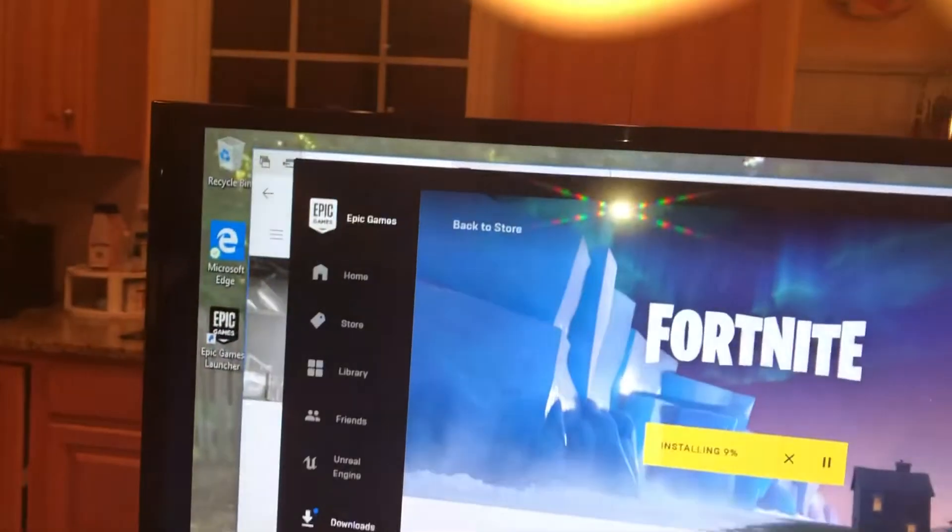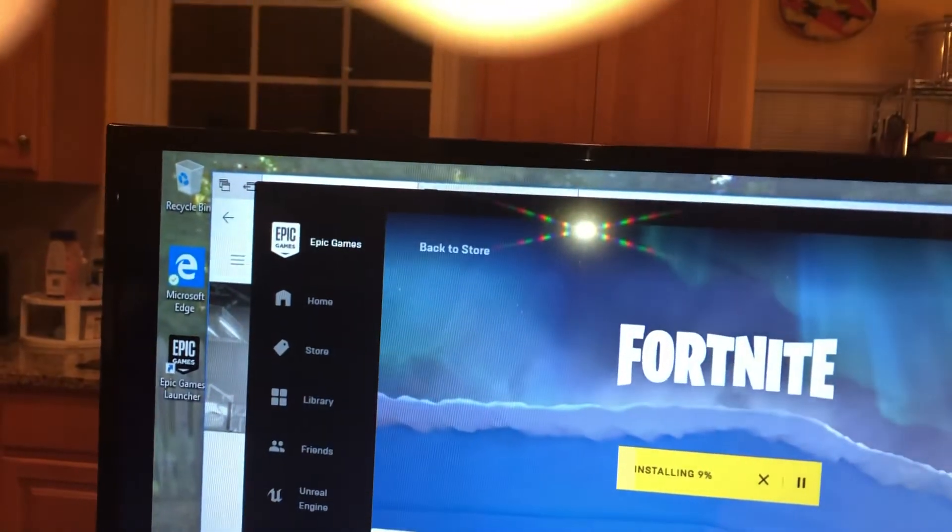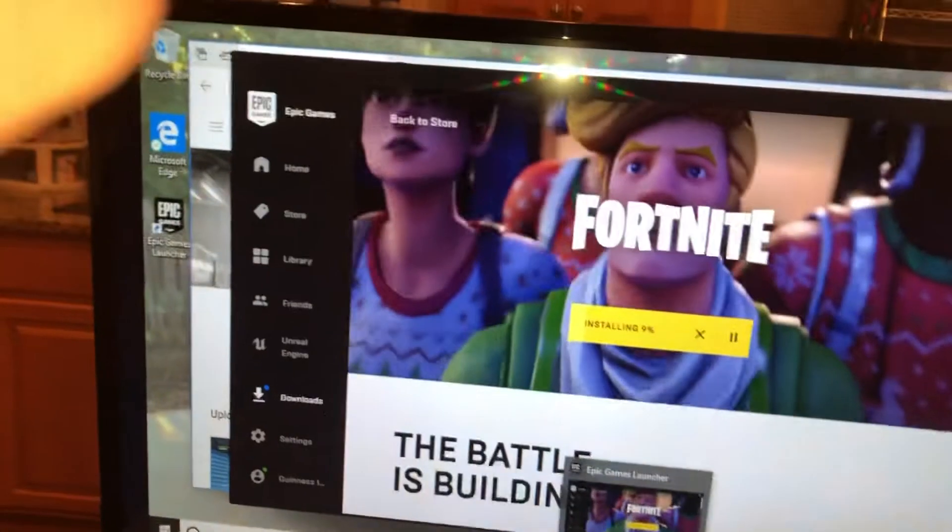Right now we're just getting stuff done — installing Fortnite, nine percent by the way. This thing has been installing for at least 20 minutes, so that's gonna be fun to deal with.